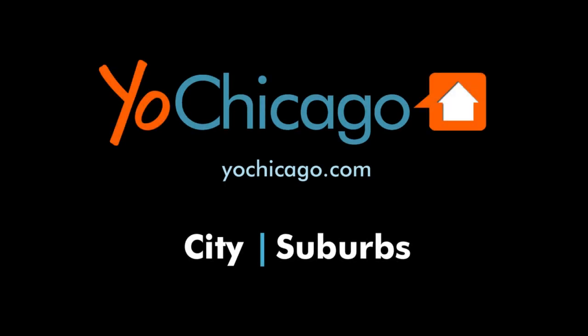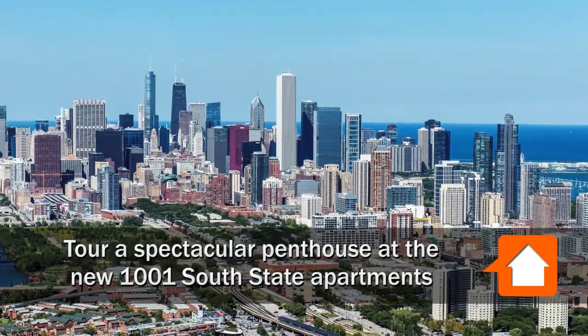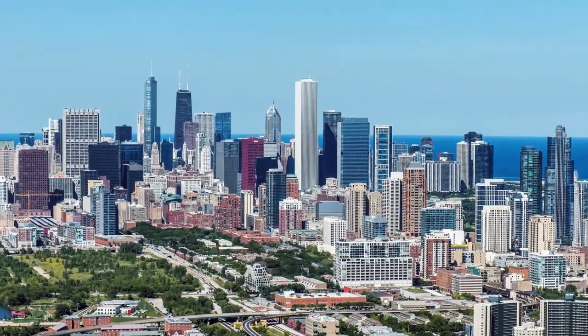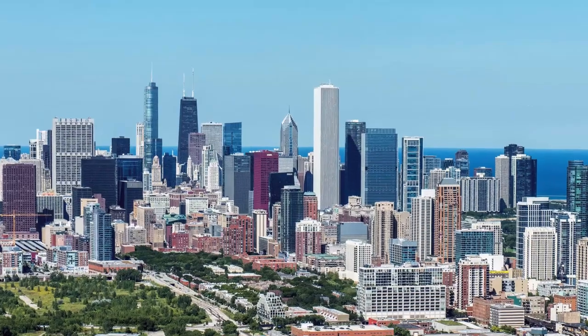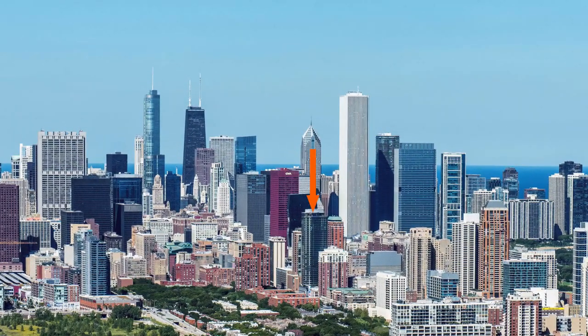Joe Zekas from Yoshicago.com. I'm headed to a Near Loop, South Loop location just west of Grant Park to meet Chloe and Andrew for a tour of a spectacular sun-filled penthouse at the new 1001 South State apartment tower.